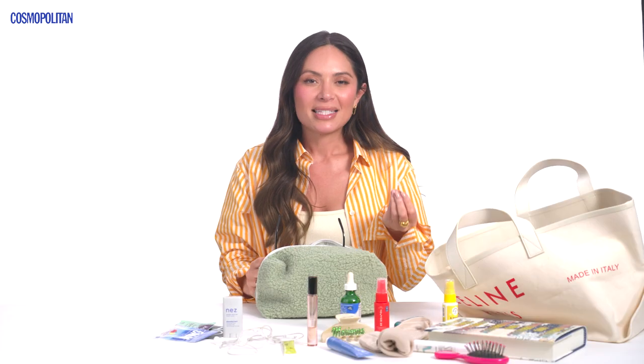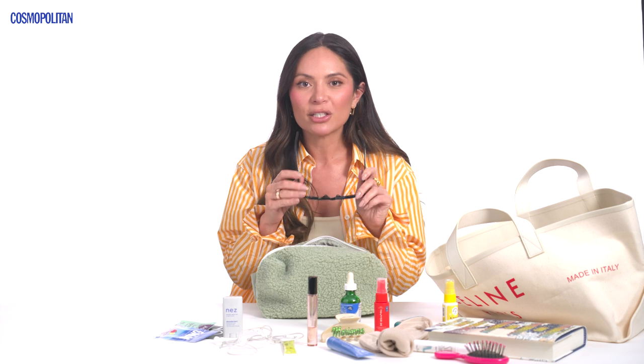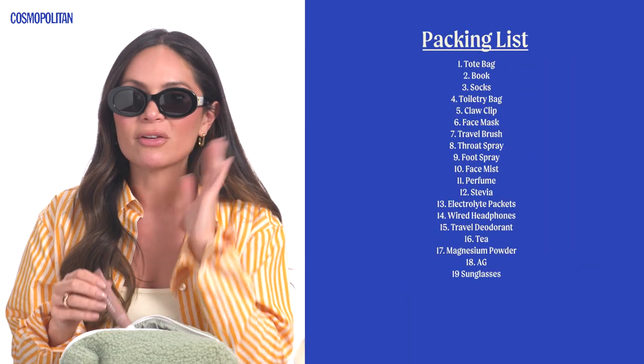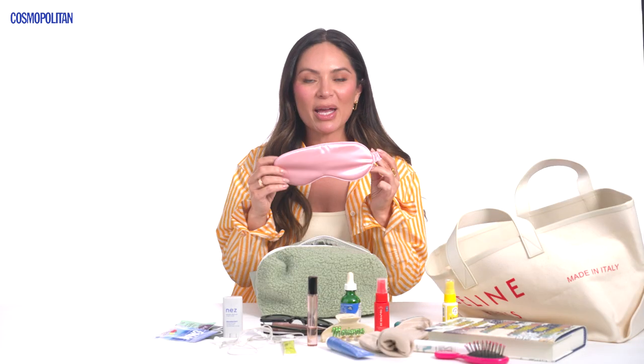I feel like this tip came from Miranda Kerr — she said that if you're traveling, always have sunglasses with you because when you get off the plane and you're tired, all you have to do is put your sunglasses on and a little bit of lip balm and nobody knows how tired you look. My favorite sunglasses are from Celine, and I also use a little Summer Fridays Lip Butter Bomb.